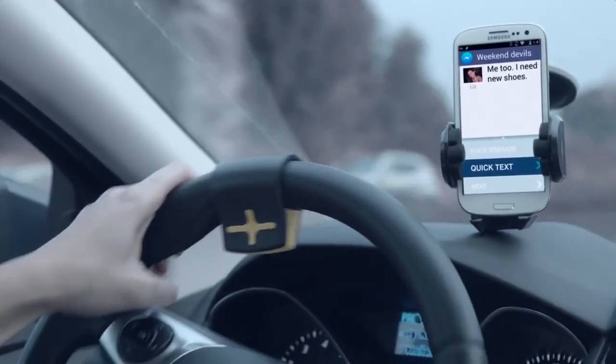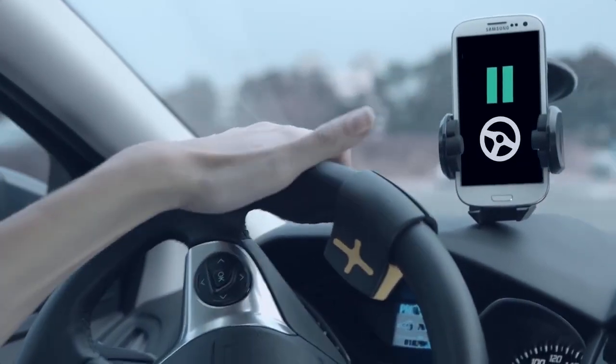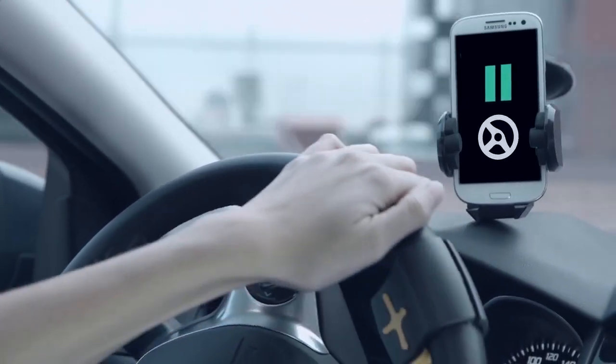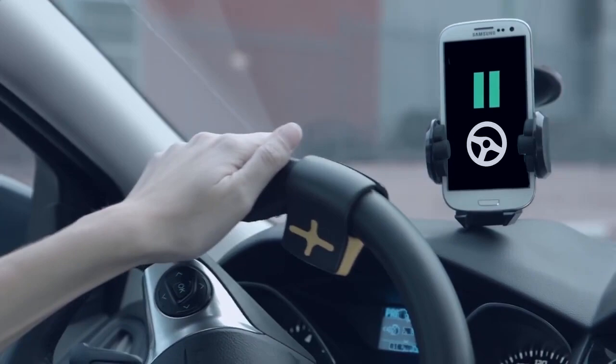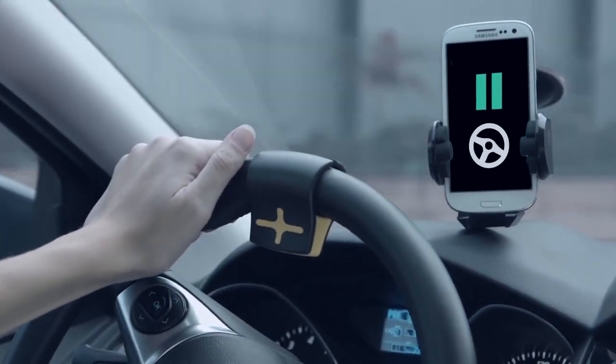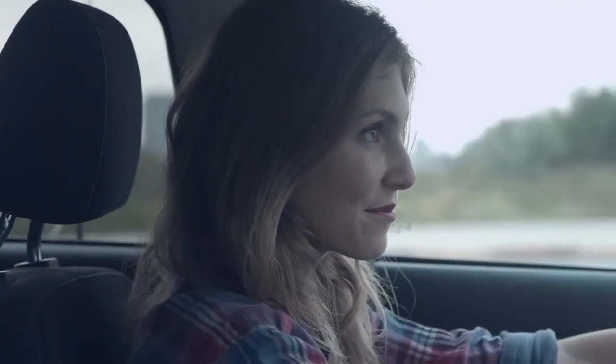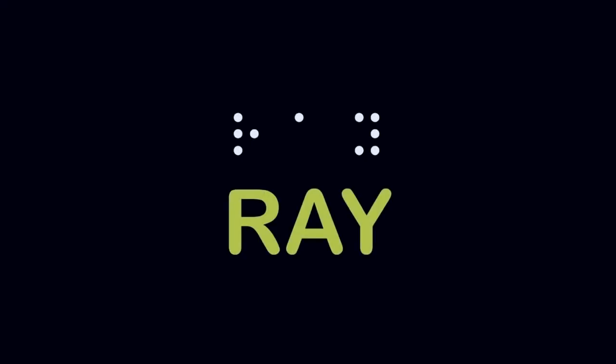Monitoring your speed and location, it adapts its operation to driving conditions — it holds back notifications if you are at high speed or taking a sharp turn, and notifies you while driving in a straight road within the speed limit. It keeps you updated while driving but at the same time doesn't let you look at your phone, so a very useful device indeed.